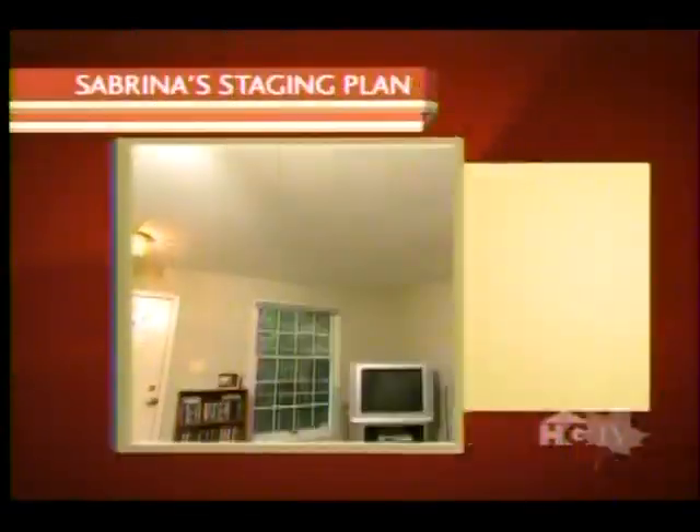Clearly, we have some serious work ahead, so here's my plan. Starting in the living room...